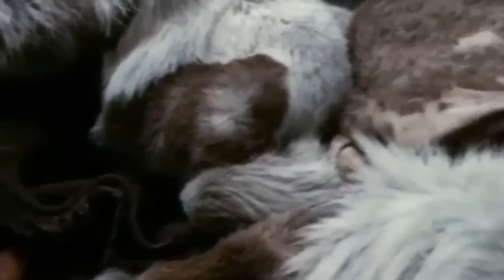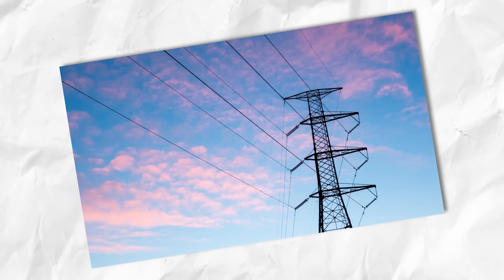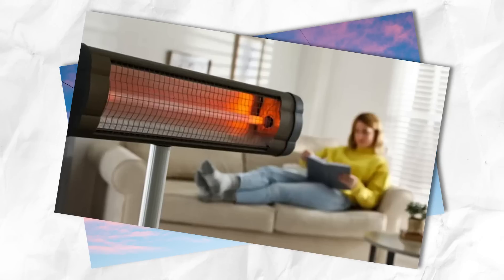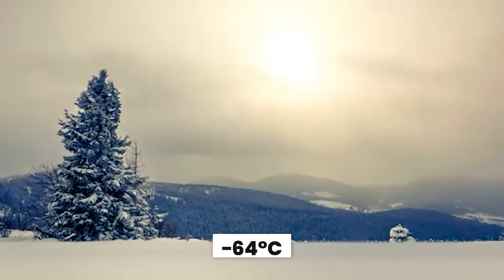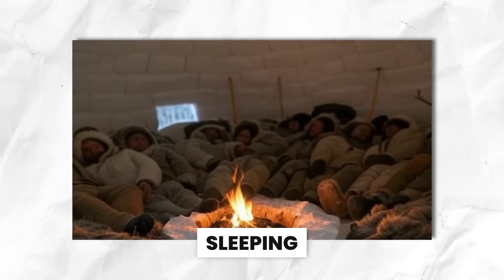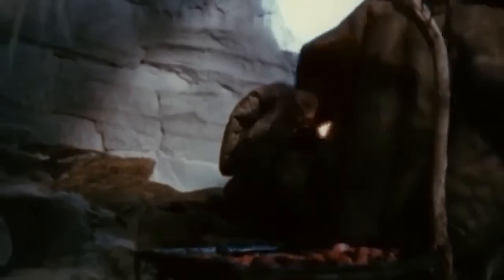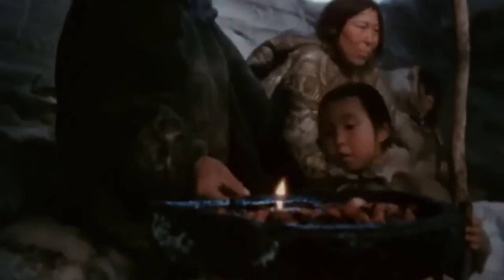What if you had to sleep through a night so cold it could freeze your eyelashes in seconds, without electricity, without heaters, and with nothing but snow all around you? At negative 64 degrees Celsius — negative 85 degrees Fahrenheit — even breathing feels risky, and yet the Inuit do it. Not just surviving, but sleeping comfortably. The secret isn't just igloos; it's survival wisdom honed over centuries.